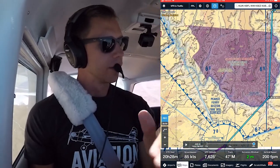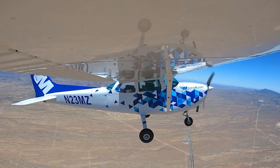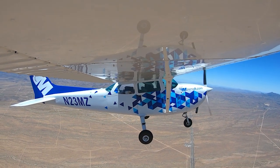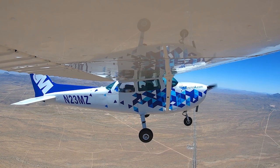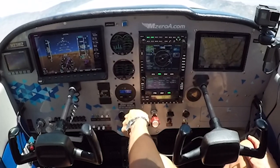We're around high 20s — maybe 25 to 27 minutes until we get to that VOR. Again, this will be — we'll splice this video down just so it's not a whole two-hour-long video. But it'll still be something fun.